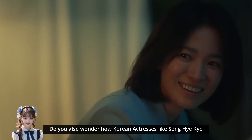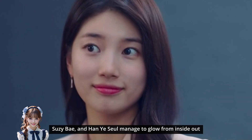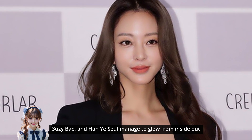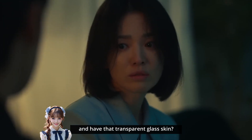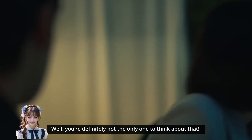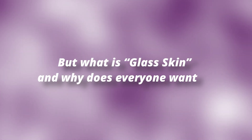Do you also wonder how Korean actresses like Song Hye-kyo, Suzy Bae, and Han Ye-seo managed to glow from inside out? Now that transparent glass skin. You're definitely not the only one to think about that. But what is glass skin, and why does everyone want it?